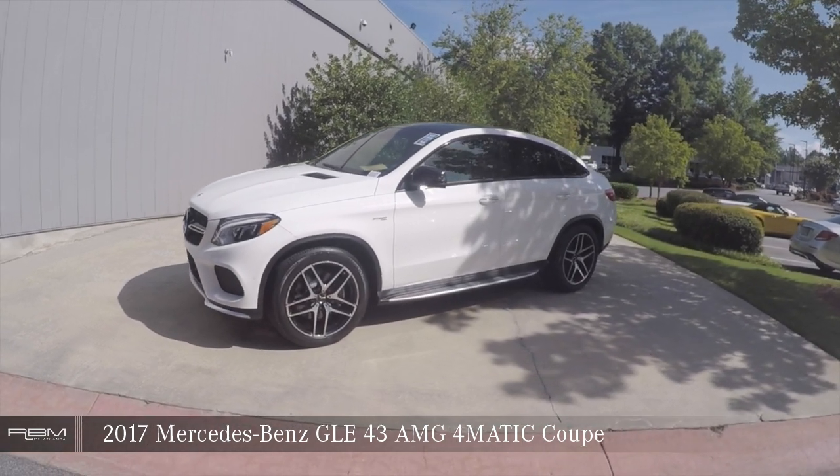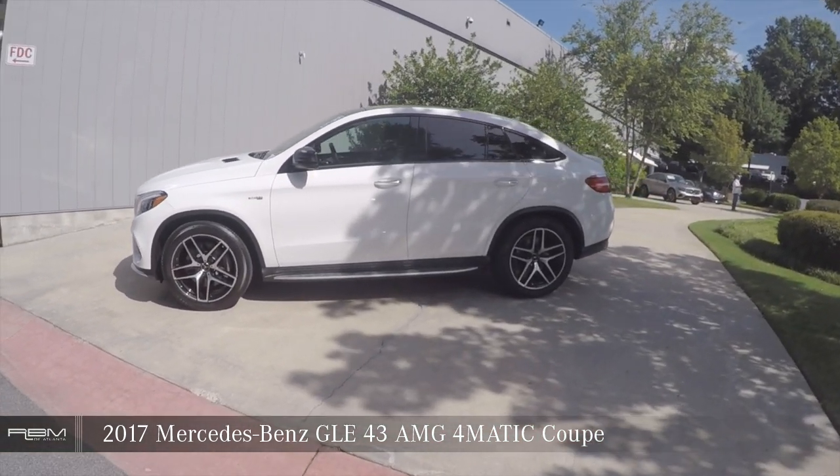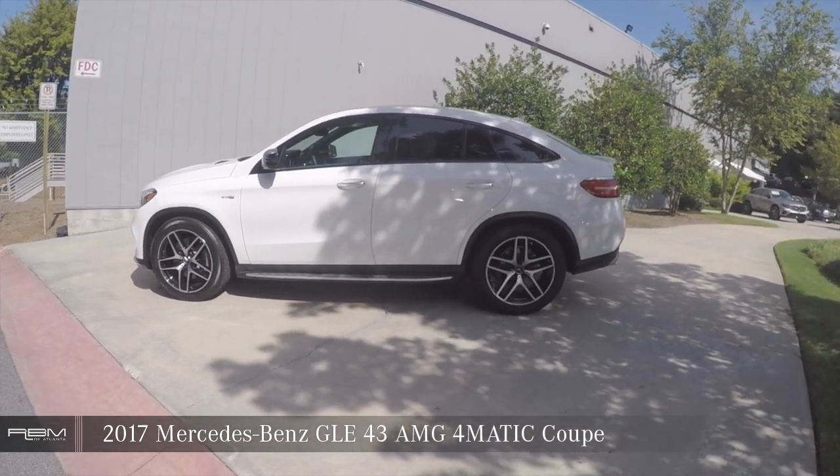2017 Mercedes-Benz GLE 43 AMG 4MATIC Coupe.